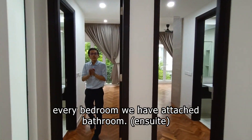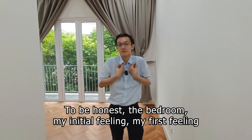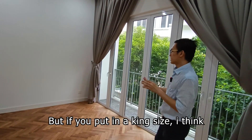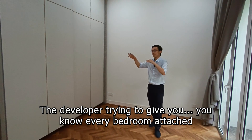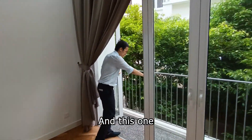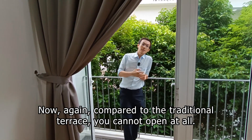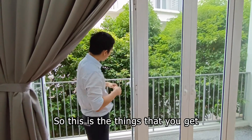Every bedroom has an attached bathroom. To be honest, my first impression is that it's really small. If you put in a queen size, I think you can still walk freely. But if you put in a king size, the space will get narrow. The developer is trying to give every bedroom an attached bathroom, which is why that is. You can step outside and open it to get access to fresh air. Compared to the traditional terrace, you cannot open at all — it would just be some windows. This unit is asking about 4.2 million.